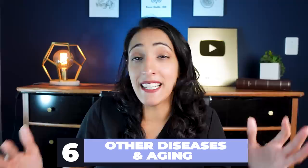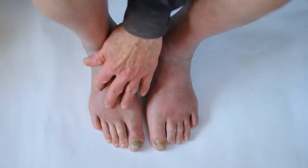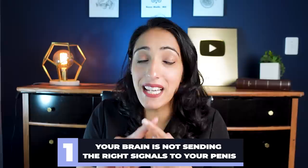The last cause of erectile dysfunction is other diseases and aging, which cause a multi-factorial effect on erections — both vascular problems, since as you age your vessels also age, and nerve problems. This can occur with diabetes and with aging. The easiest way to think of it: there are three main things. One is your brain is not sending the right signals to your penis, usually due to neurologic diseases like Parkinson's, multiple sclerosis, or spinal cord injury.